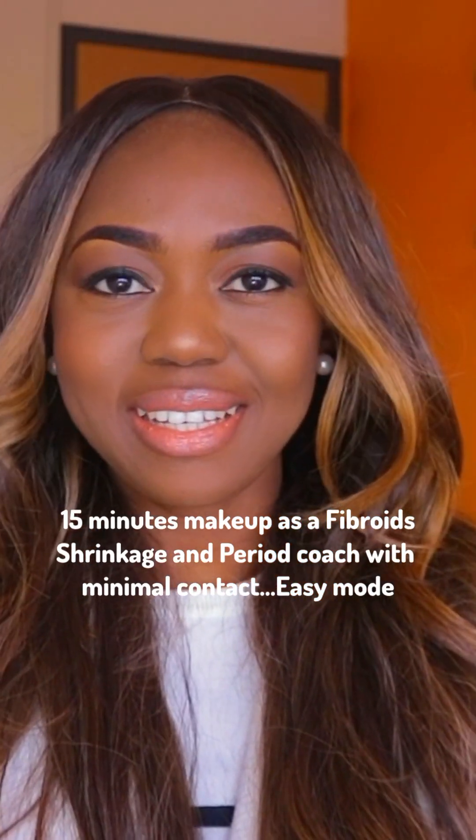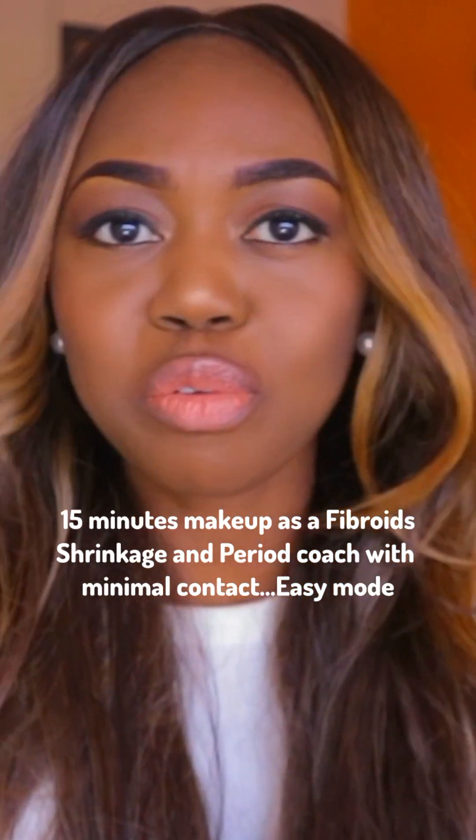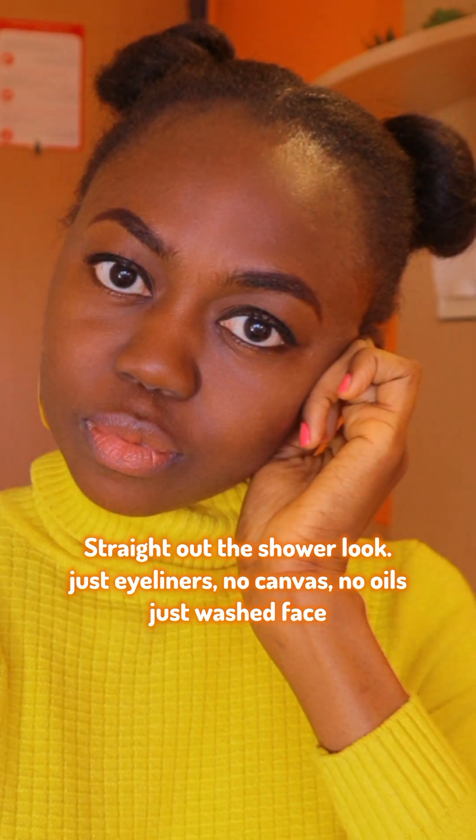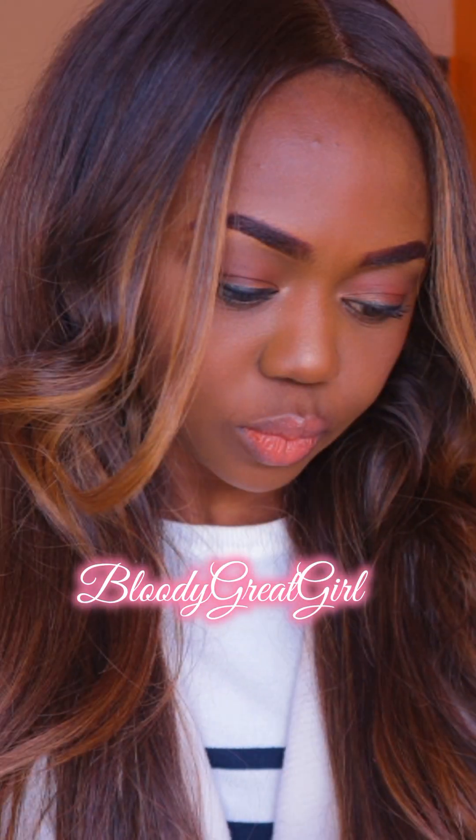I'm going to show you how I achieve this look within 15 minutes. As a fibroid, string cage, and period coach, I usually don't wear makeup but sometimes when I do I try to keep contact minimal. In this video I don't really go for very expensive products because that's not what matters to me. Anyone can do this makeup no matter how you look or how broke you are.